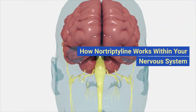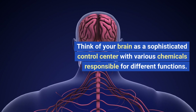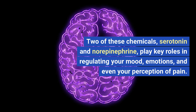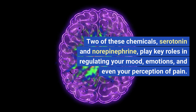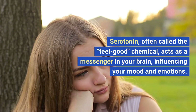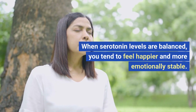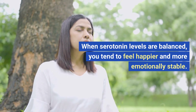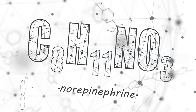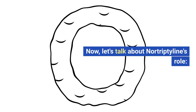Think of your brain as a sophisticated control center with various chemicals responsible for different functions. Two of these chemicals, serotonin and norepinephrine, play key roles in regulating your mood, emotions, and even your perception of pain. Serotonin, often called the feel-good chemical, acts as a messenger in your brain, influencing your mood and emotions — when serotonin levels are balanced, you tend to feel happier and more emotionally stable. Norepinephrine, on the other hand, is like your brain's alertness hormone, helping you stay awake, attentive, and focused during the day.